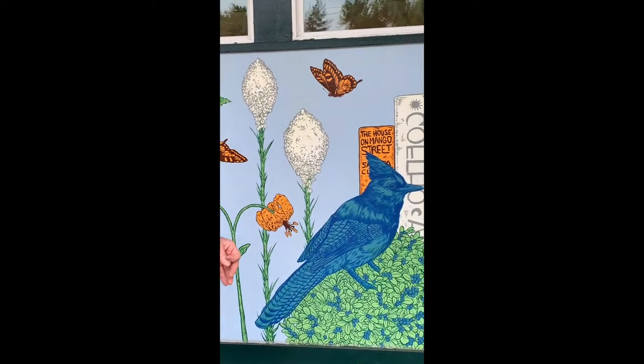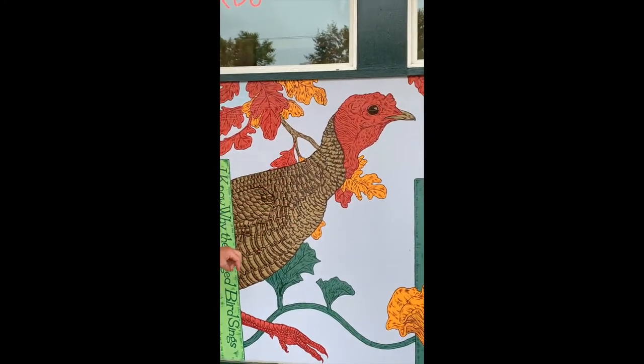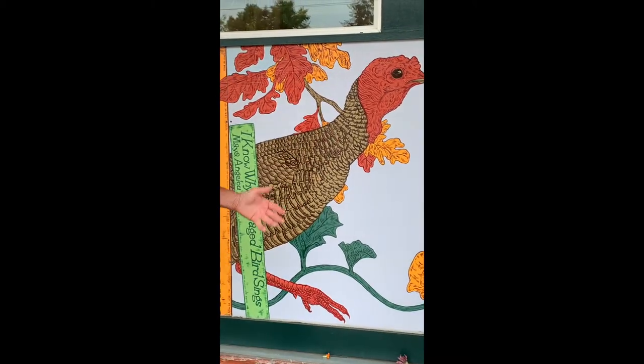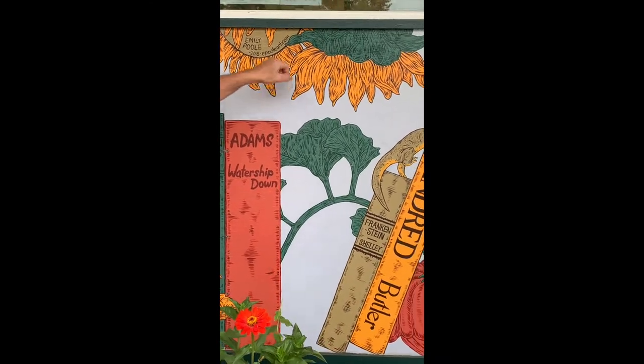Then into the fall, and my one contribution to the mural is I asked her to incorporate a turkey, because we love our turkeys in South Eugene. There's the Ipu — 2018, she did this. Very nice.